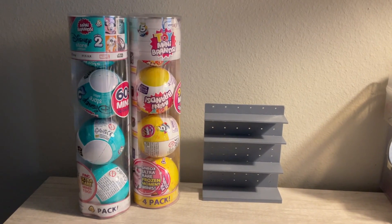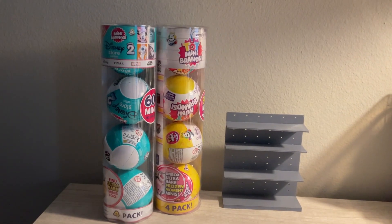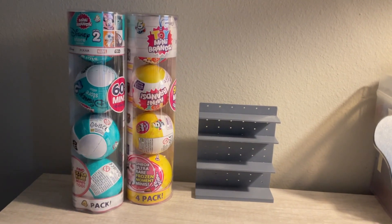Hey everybody, today I'm going to be filming a video unboxing the new mini brands. I have the second series of the Disney mini brands and the third series of the toy mini brands. I bought these off of Target's website.